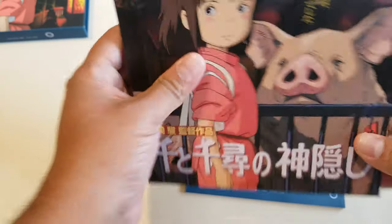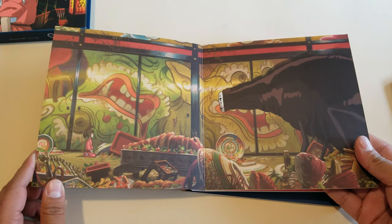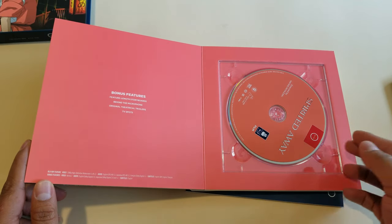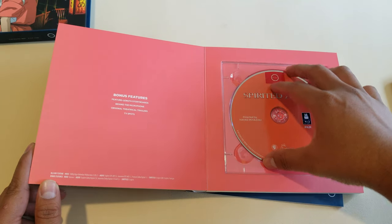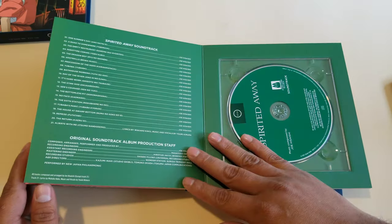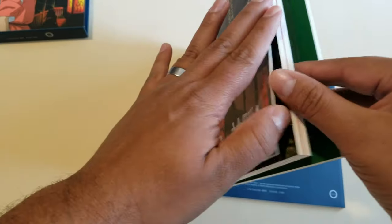Now let's go on to the booklet where everything comes in. We have some artwork here — iconic, at the restaurant or hotel. Beautiful, and the pages are really thick. Then we have the bonus features on a Blu-ray disc, and this is the actual film right here. So just to clarify: the bonus features are on one disc, and the film is on another. We also have the soundtrack CD. This big booklet brings just two discs — but I don't care, it's amazing. Look at the artwork.